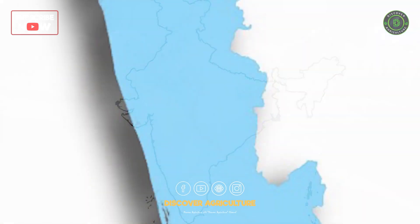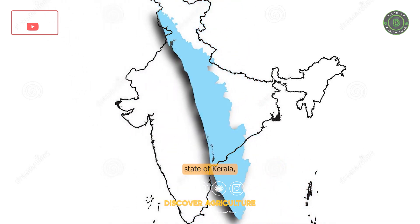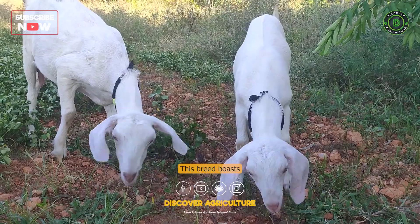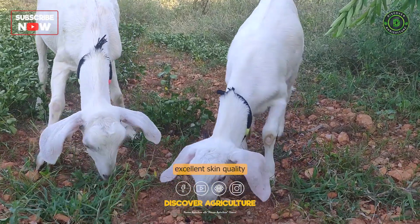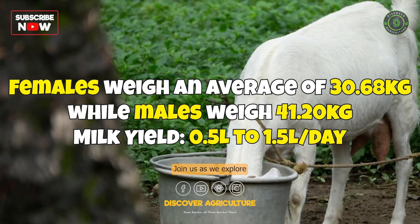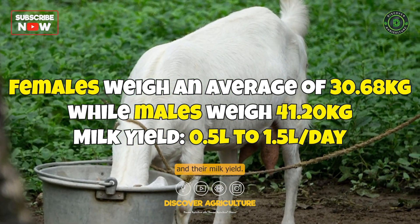Now let's head south to the enchanting state of Kerala, where we find the Malabari Goat. This breed boasts excellent skin quality and is known for its average meat production. Join us as we explore the unique characteristics of these goats and their milk yield.